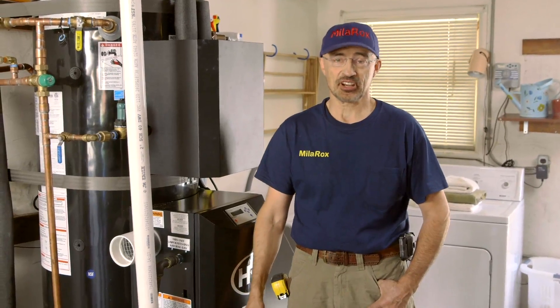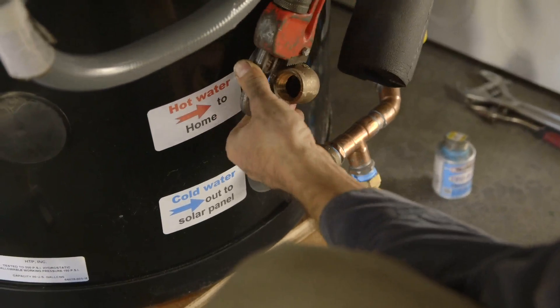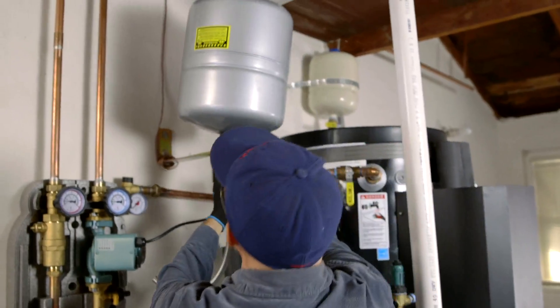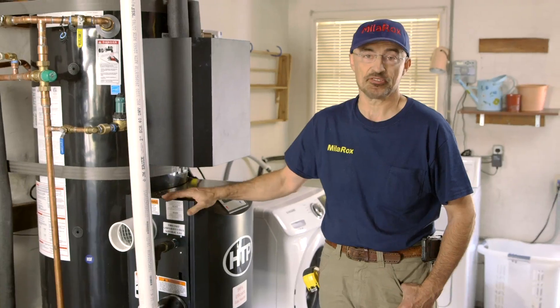It's really easy. First, you figure out how much hot water you use. Then I will figure out the size of the system and install the new high-efficiency unit, just like this one. Or we can use your existing tank. Once the system is installed, it's savings for you and it's great for the environment.